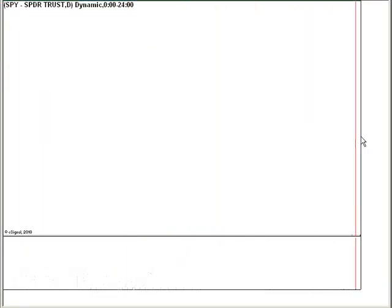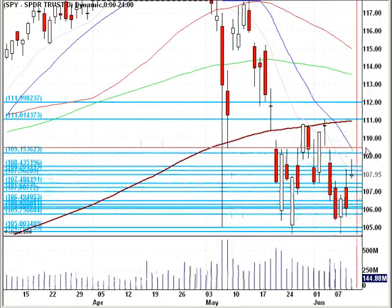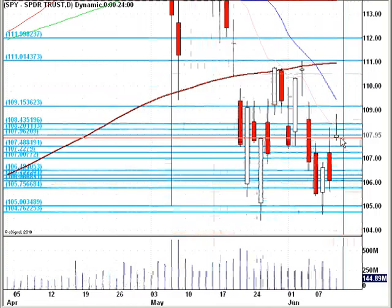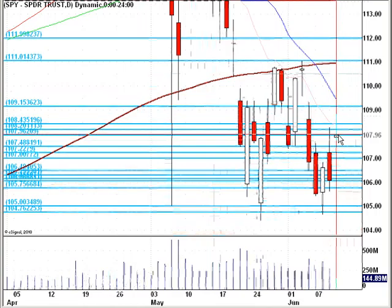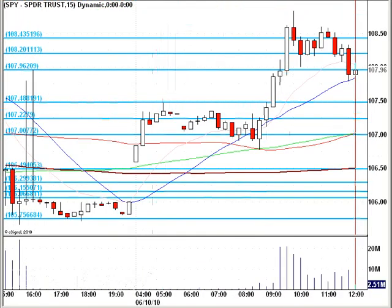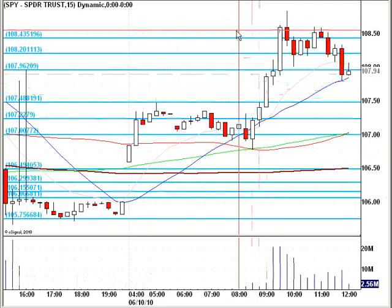And on a daily chart, interestingly enough, all we're seeing right now would be a bit of a doji. So a beautiful move up, pulling back now into this area where we opened. So be very, very careful today. Even though things look bullish, a few behind-the-scenes activities suggest definite consolidation here for a while before we try to fight through 108.50 again.